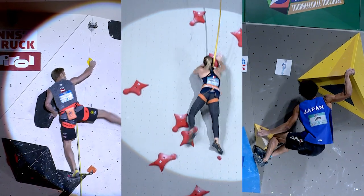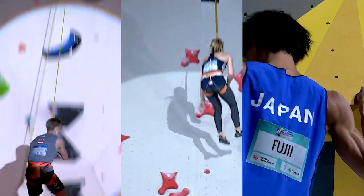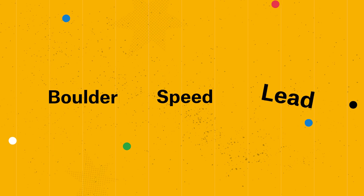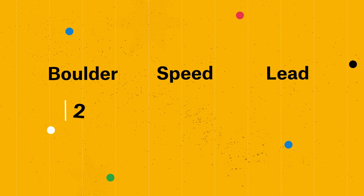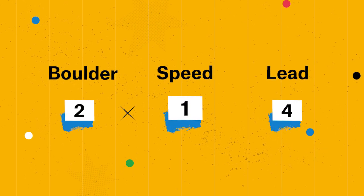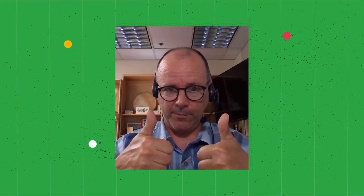What makes sport climbing unusual at the Olympics is that all three disciplines are combined for the chance to win one medal — almost like a triathlon. Where you place is your multiplied rank across each event. For example, if you place second in boulder, first in speed, and fourth in lead, your score would be two times one times four, which is eight. The lower the number, the better.